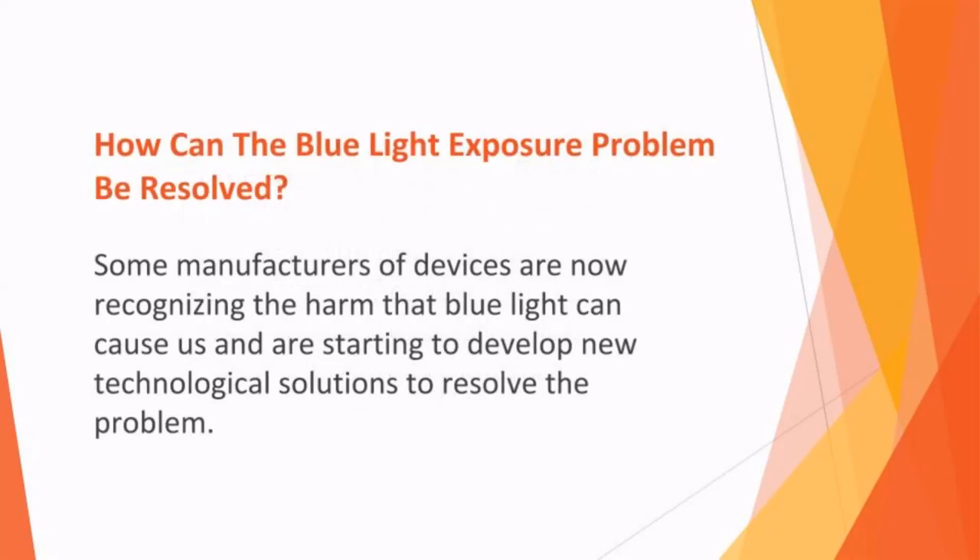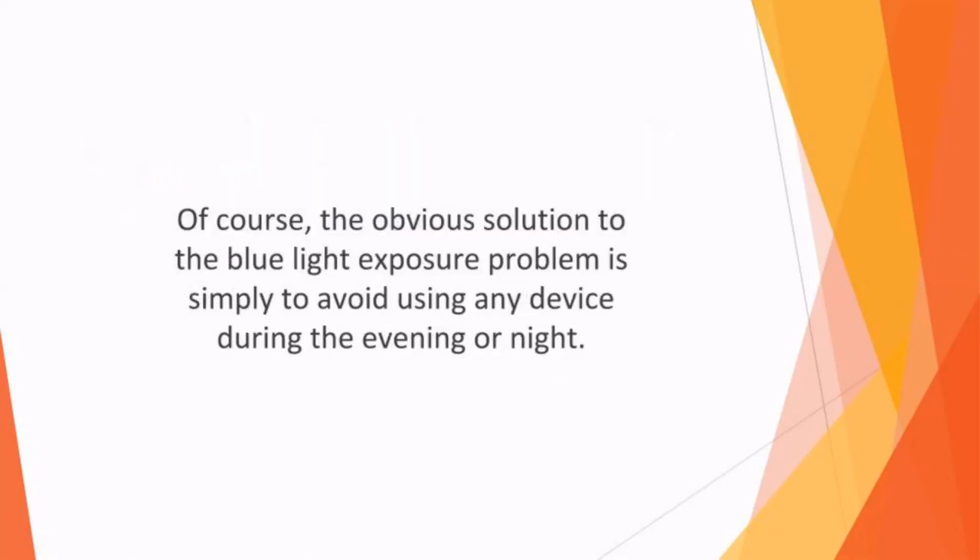How can the blue light exposure problem be resolved? Some manufacturers of devices are now recognizing the harm that blue light can cause and are starting to develop new technological solutions. Blue filter covers are available for purchase for VR goggles, mobile phones, and laptops, and some devices have now integrated evening modes into their design, which filters out blue light when you use your device in the evening hours. The obvious solution is simply to avoid using any device during the evening or night — smartphones and tablets should be kept out of the bedroom, and for several hours before bed we should steer clear of any device usage.